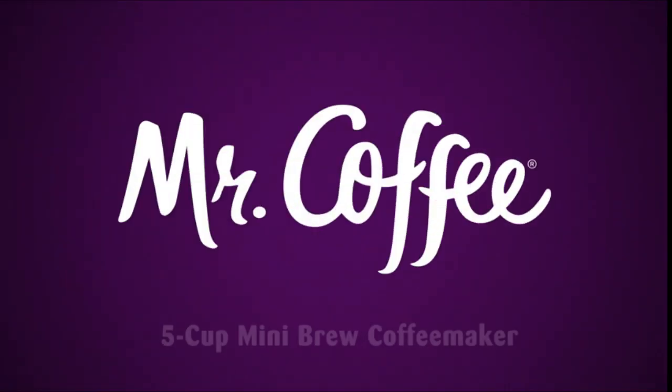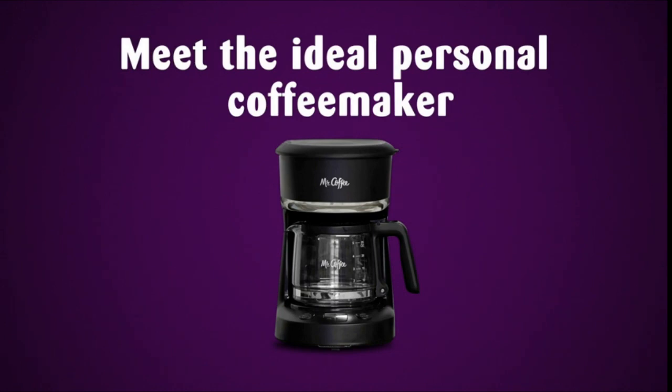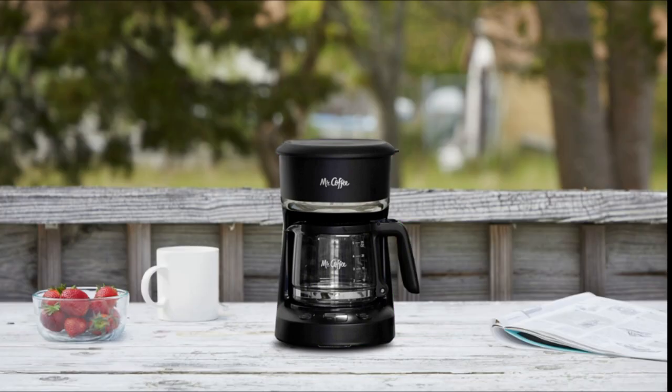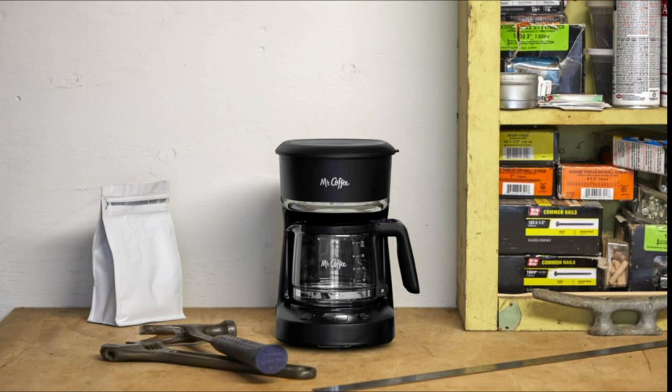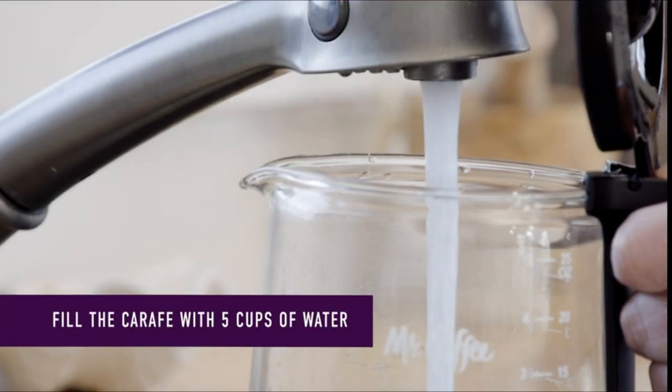Hi, what's up guys? In this video we will discuss the best coffee maker for dorm that you can buy on Amazon. If you want more interesting videos, do subscribe to our channel and press the bell icon. This list is based on my personal opinion and research, listing products based on quality, features, and pricing. If you want more information and updated pricing on the products mentioned, check the links in the description below.